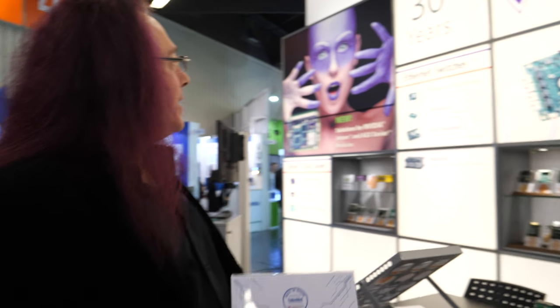We're here at Embedded World 2019. I'm Jonathan Miller, founder and president of Diamond Systems from the United States. It's been 30 years since I started this company and we're still around 30 years later, still doing our part to help make the world a better place.